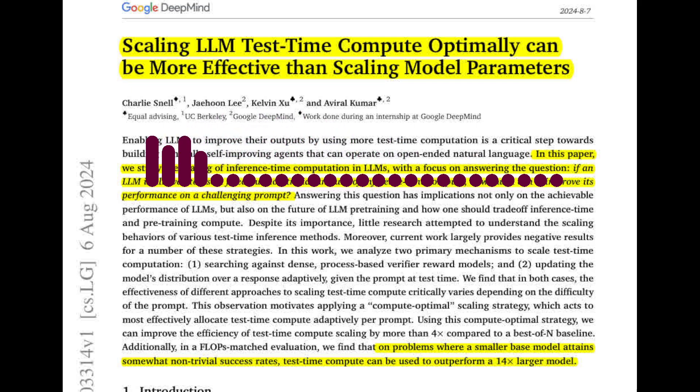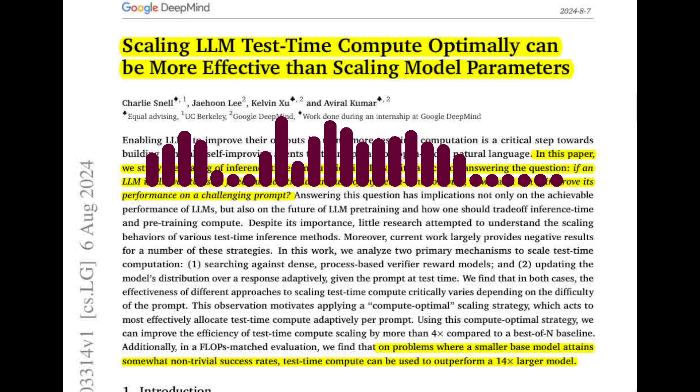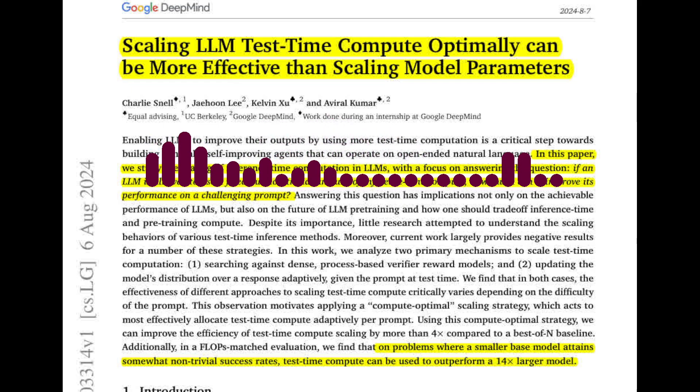This means it can achieve similar performance to a best-of-n baseline with only a quarter of the compute budget. But how does this approach compare to simply increasing the model size and training it with more data? The paper conducts a FLOPs-matched evaluation, where it compares the performance of a smaller model with additional test-time compute to a larger model trained with more parameters. The results show that on easier and intermediate questions, test-time compute can be more effective than scaling model parameters, especially in settings with a lower inference workload.